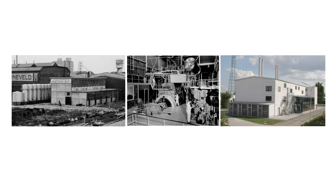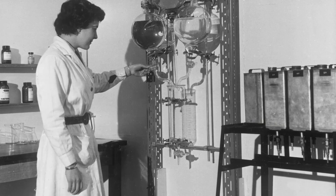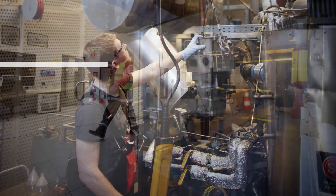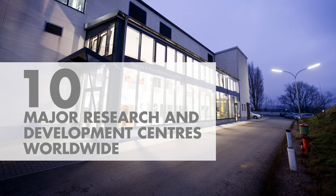Shell has been a technology pioneer for more than a century. Today it is one of the largest investors in research and development among the international oil and gas companies.